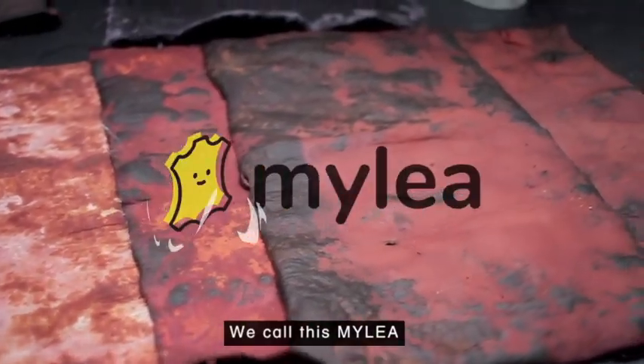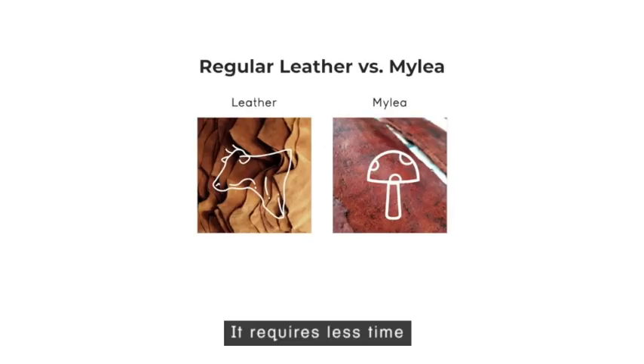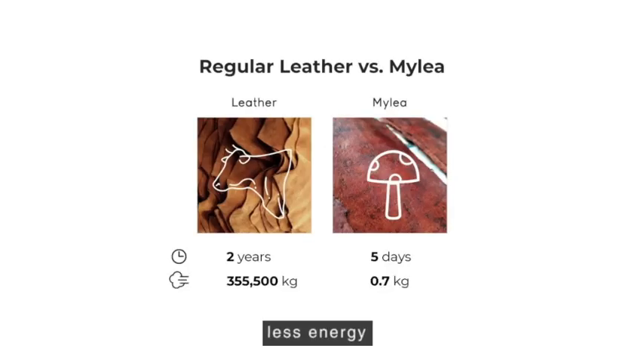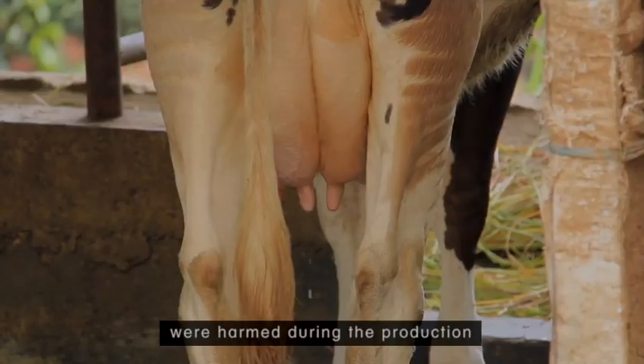We call this milia, short for mycelium leather. It requires less time, less energy, less water to produce, and also no animals were harmed during the production.